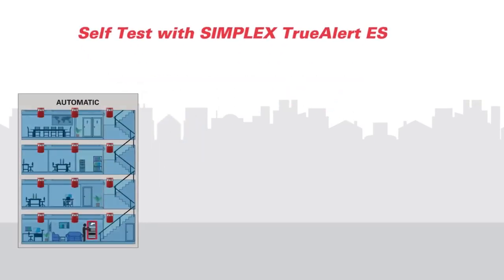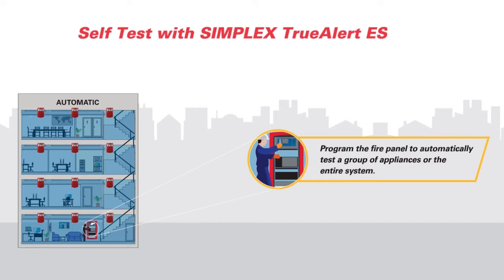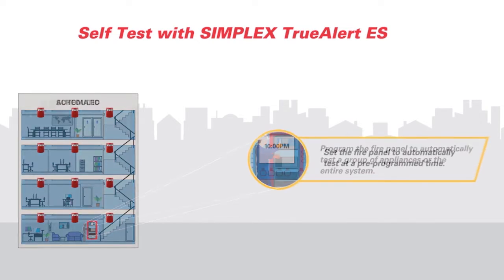TrueAlert ES also means revolutionary self-test capability. Appliances can test themselves and alert the panel if speaker or strobe operation is not detected. Testing takes only seconds and can be triggered manually or scheduled for any time of the day or night, dramatically reducing disruption to building occupants and helping to reduce testing labor and costs. When testing is complete, you can view and download the results, making reporting to compliance and code officials simple and easy.